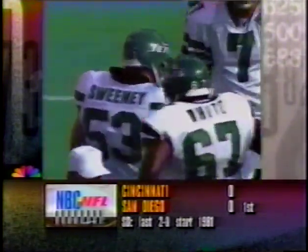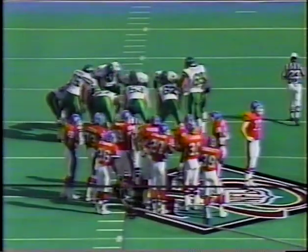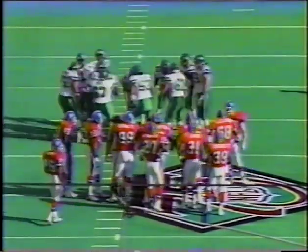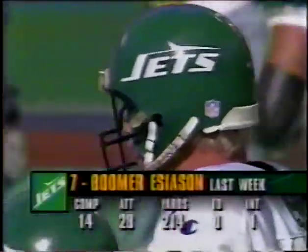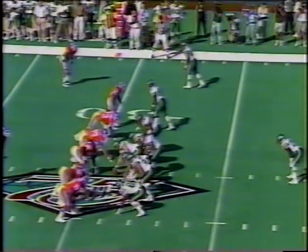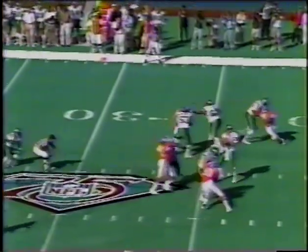Boomer told us the Jets must control the ball — he picked the number 137 minutes. He felt last week's ball control frustrated the Buffalo offense and the Jets must do the same today. Buffalo was averaging 66 plays a game last year but had only about 40 some odd plays when the game was virtually over. Third down and two — and it's a first down for the Jets.